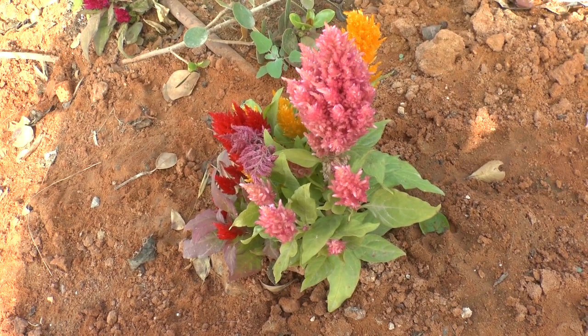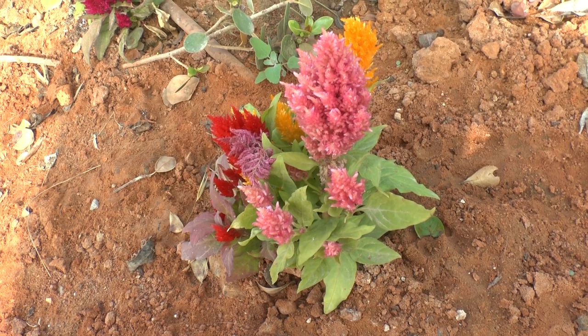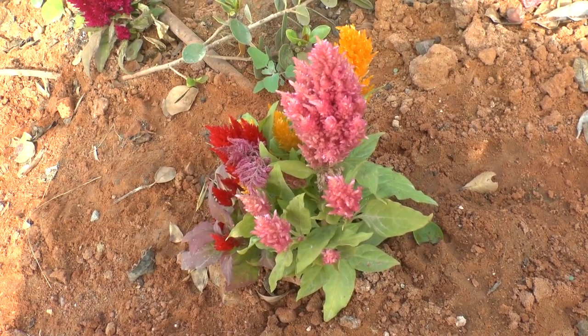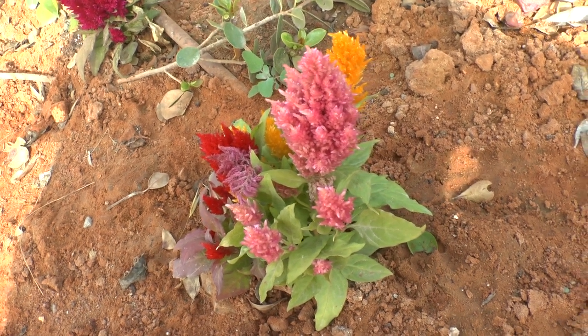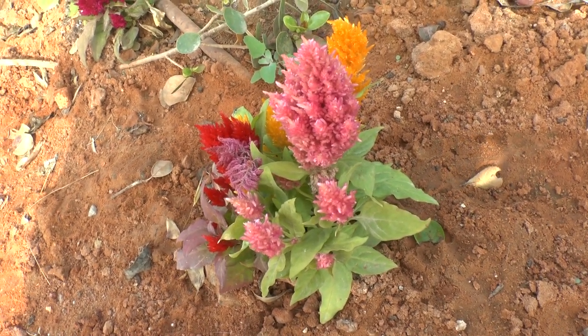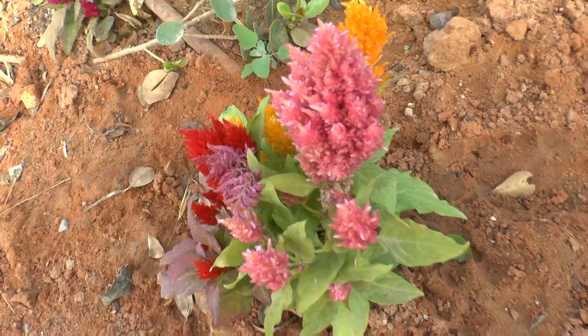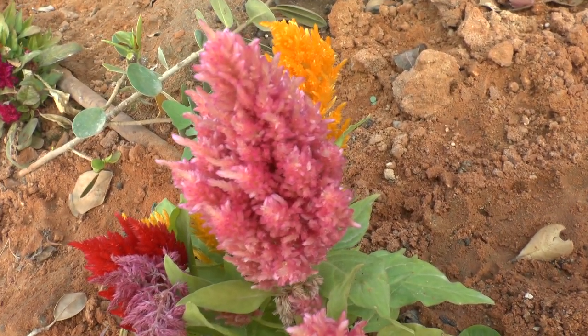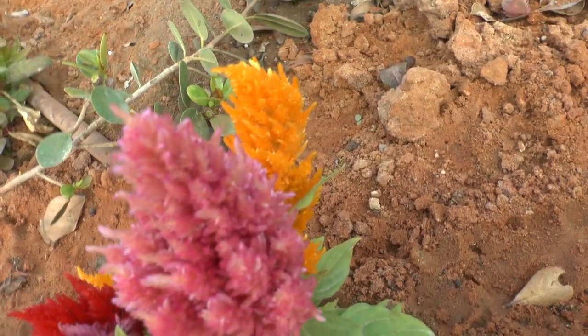Celosia plant, also known as coxcomb, wolf flowers, or Celosia. This herbaceous plant grows as an annual, and it's mostly used for the beautiful flower. But the leaves are also edible, so be aware of this.